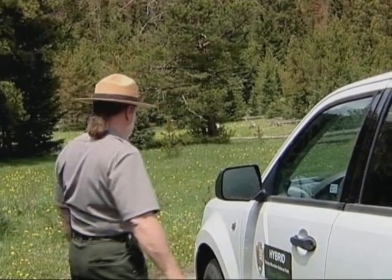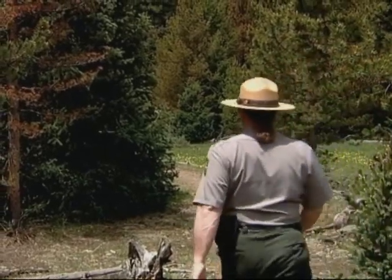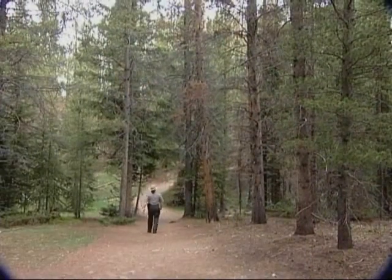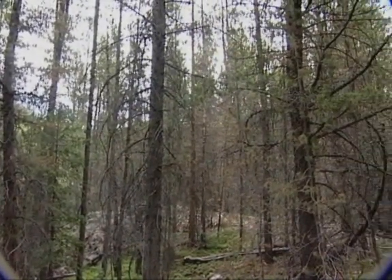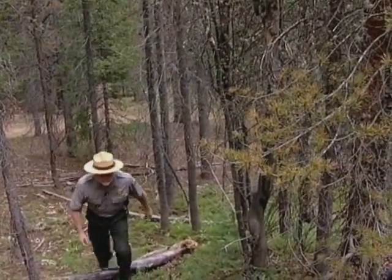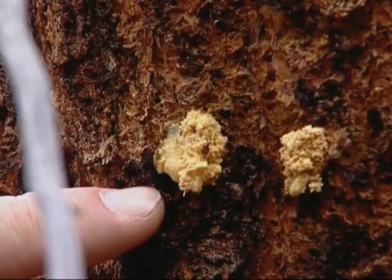Let's take a closer look at these insects and see just what's going on. We're headed up into the forest to see if we can catch some beetles in action. One easy thing to spot are pitch tubes — these little popcorn-sized blobs of sap that the tree puts out when it's trying to defend itself from invaders.